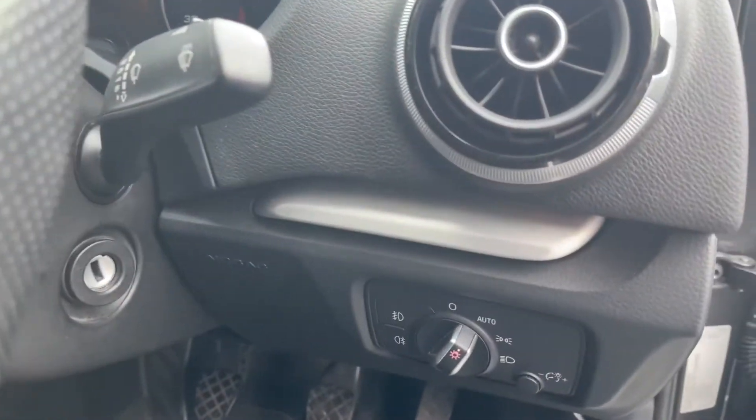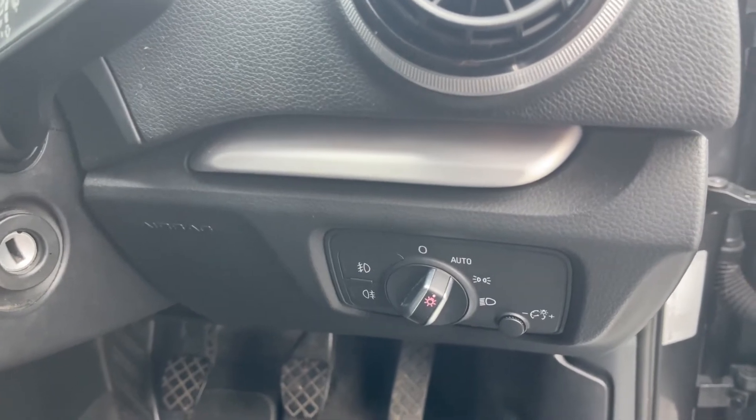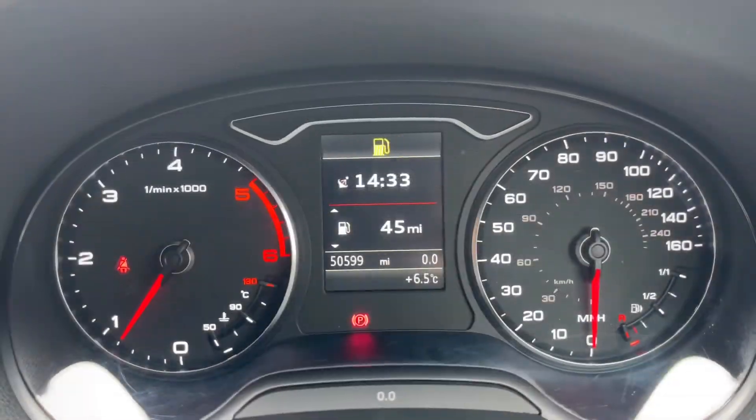As we come to the right, you'll find your automatic headlight controls — again, they are Xenon with LED daytime running lights. Moving on to the door, you do have electrically operated heated door mirrors with four electric windows.